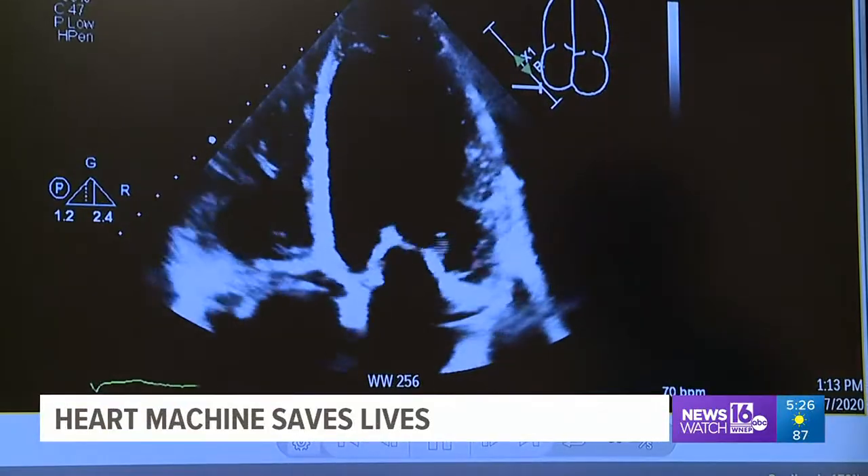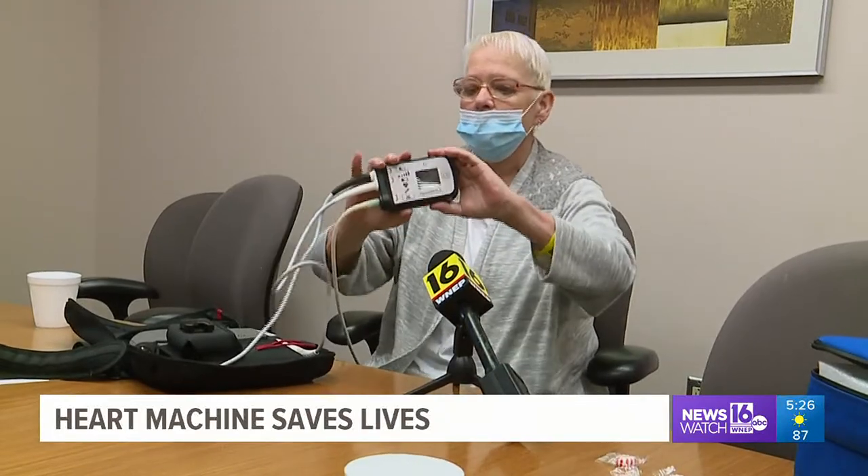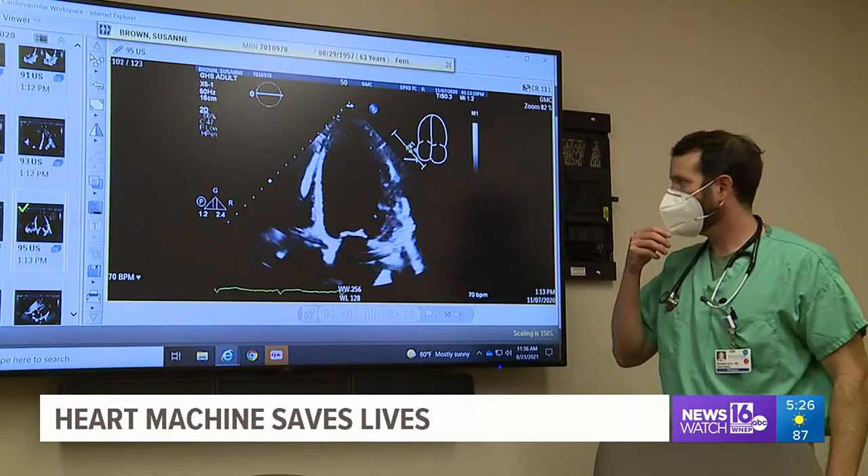Suzanne experienced heart failure and ended up in the Williamsport Hospital. She suffers from cardiomyopathy, a disease that makes it harder for the heart to pump blood and usually leads to heart failure.